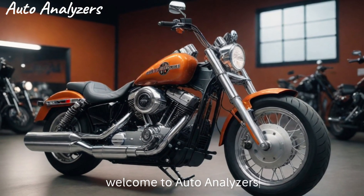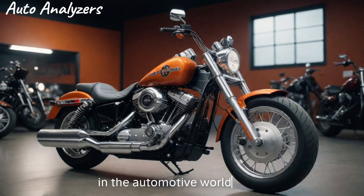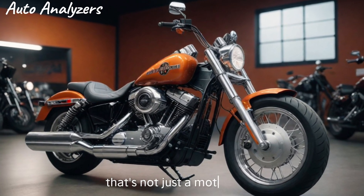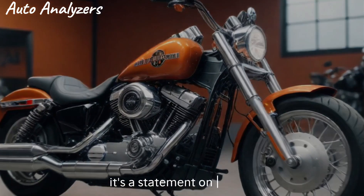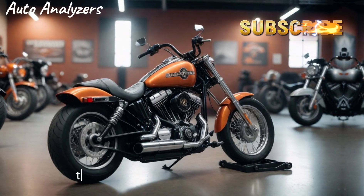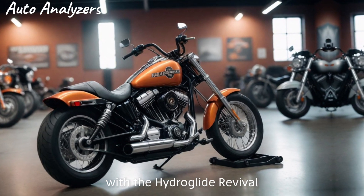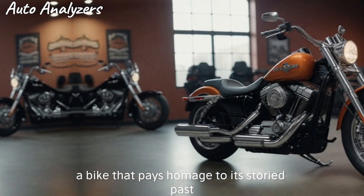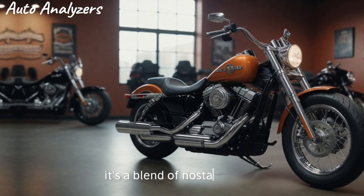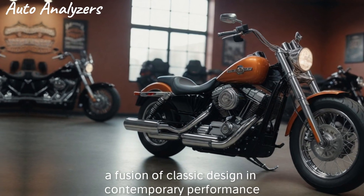Welcome to Auto Analyzers, where we dive deep into the latest and greatest in the automotive world. Today we're taking a closer look at a machine that's not just a motorcycle — it's a statement on wheels: the 2025 Harley-Davidson. This year, Harley-Davidson has outdone itself with the Hydro Glide Revival, a bike that pays homage to its storied past while forging ahead with cutting-edge technology. It's a blend of nostalgia and modernity, a fusion of classic design and contemporary performance that only Harley-Davidson could execute with such finesse.